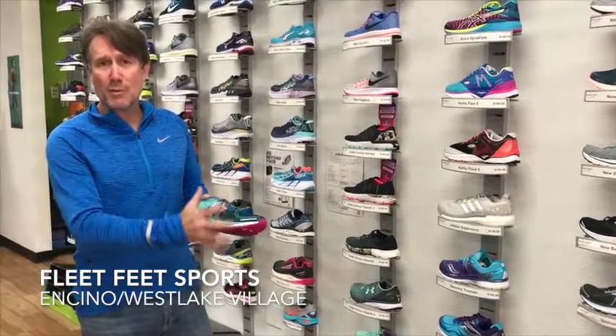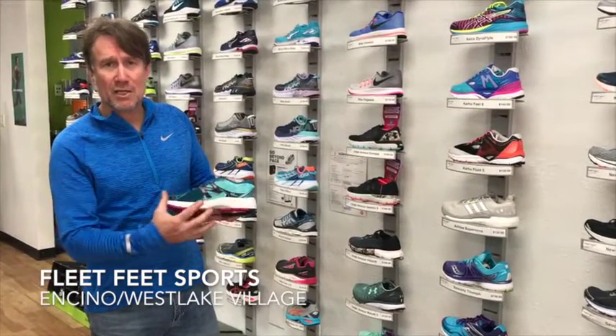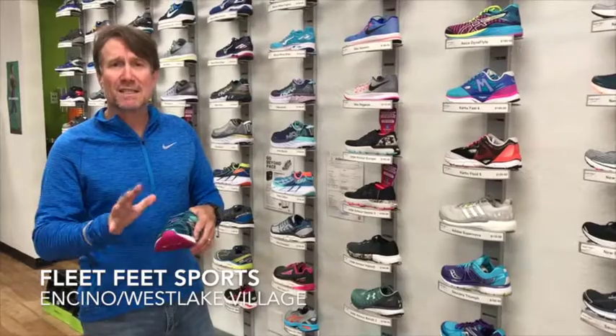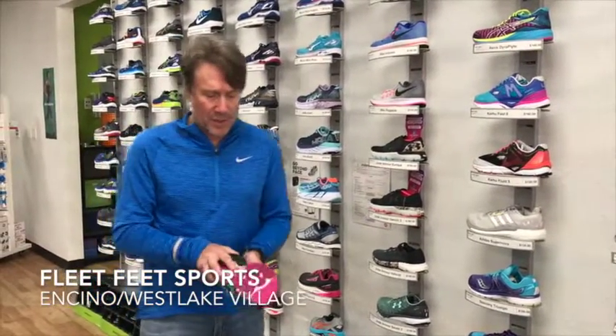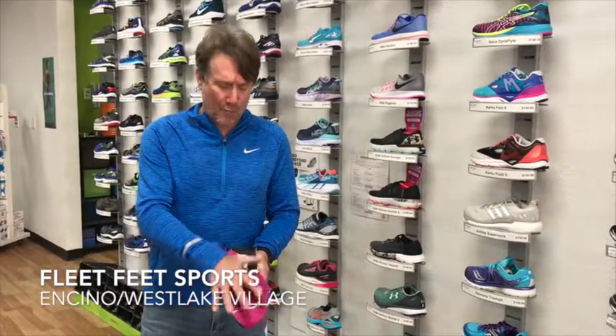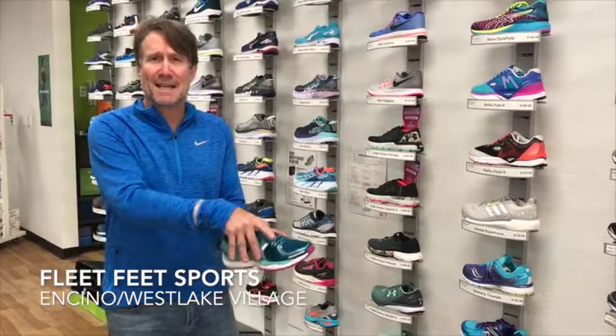This shoe is a premium cushioning shoe which adds the element of some stability on the arch side. Just a really nice lay down to the shoe, a lot of cushioning for those people needing a little bit of support. You can see it's real soft in the forefoot, nice stability in the rear foot, just a great fit and nice saddling.